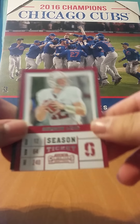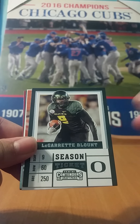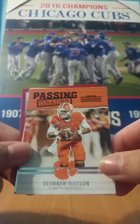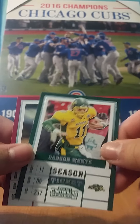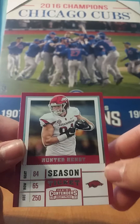So in this first pack we have an Andrew Luck, a LaGarrette Blount, a Passing Reigns of Deshaun Watson, a Dante Foreman Rushweek, Carson Wentz, and last we have Hunter Henry.